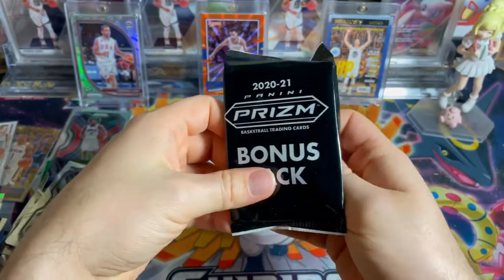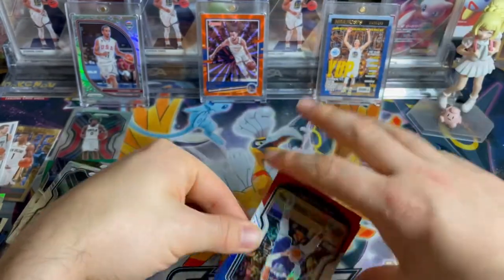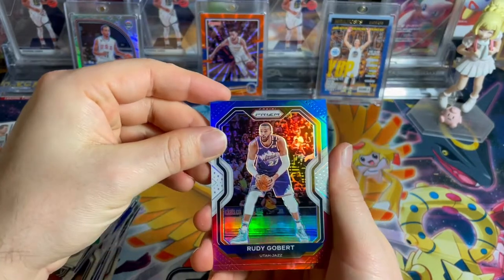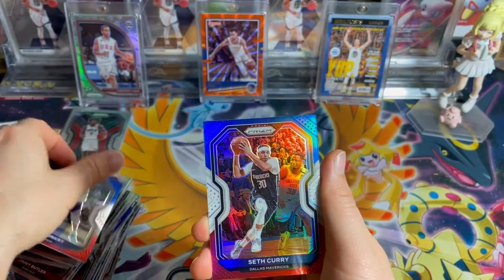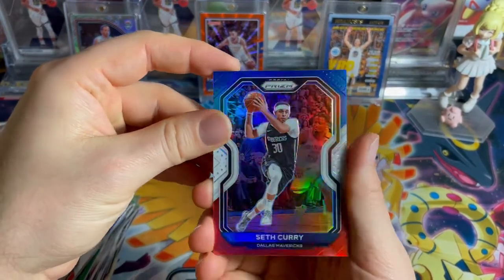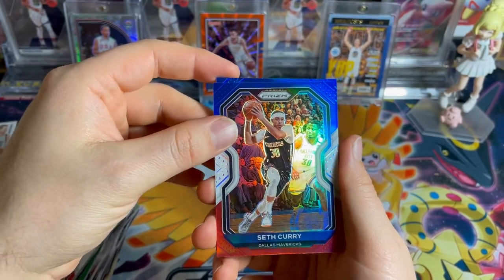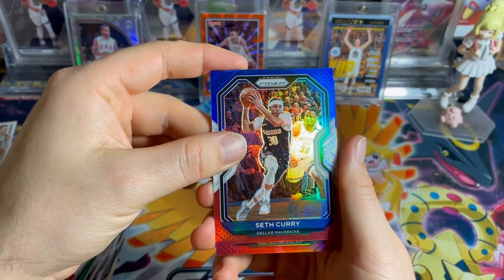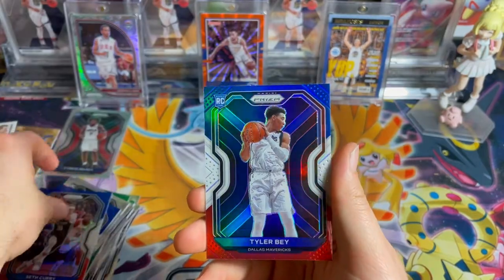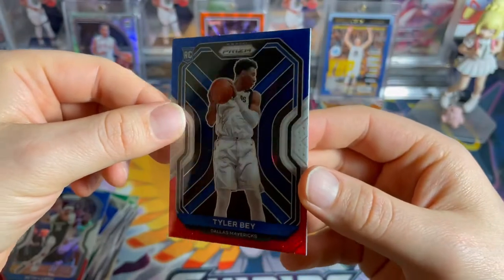Last bonus pack — can we get it? Rudy Gobert. Seth Curry — if that's not a troll, I don't know what is. Why can't that be Stephen Curry? Did we get a rookie? Dallas Mavericks, Tyler Bey — what is this picture? Look at his uniform, he can't see anything. It's weird.